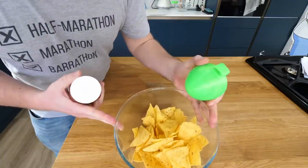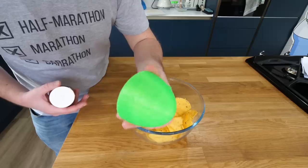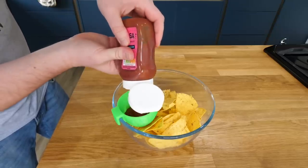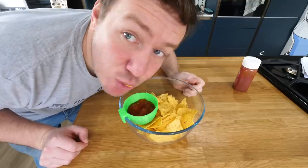This is a bowl of tortilla chips. This one looks fairly similar to the egg separator except it's solid and looks more like a cone — got the lip on the edge again. We sit that on there. This is self-explanatory: you put your salsa in there and you can just dunk, dunk, dunk.